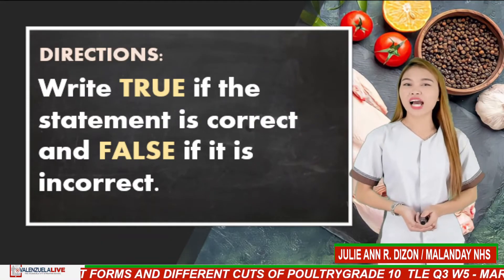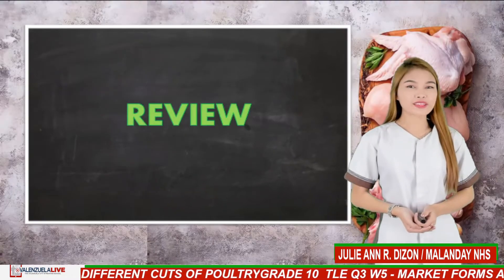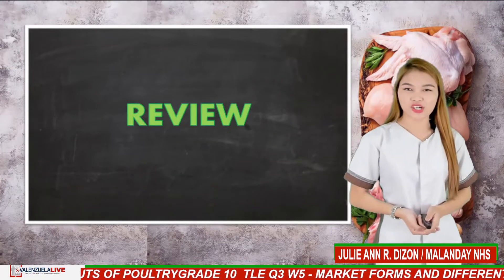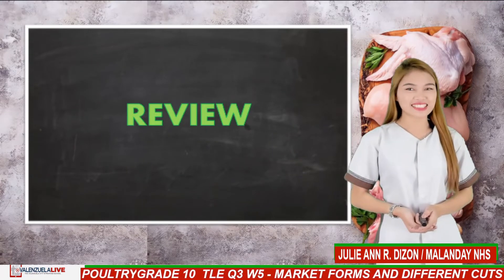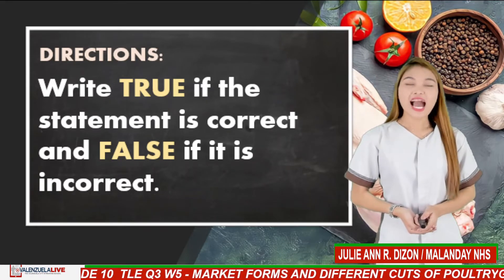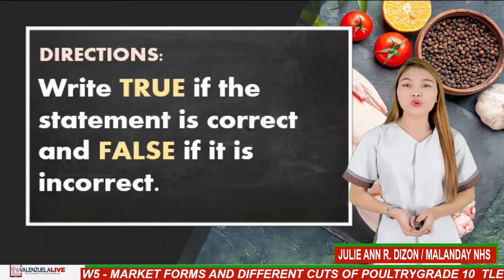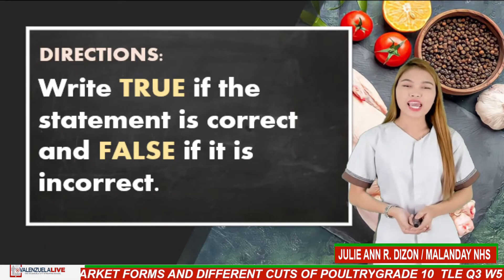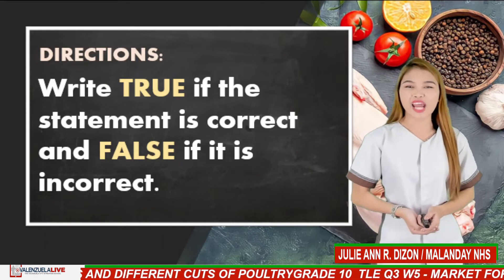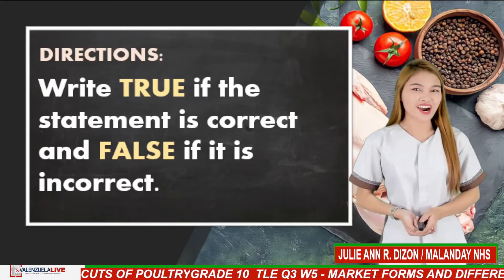Do you still recall our lesson last week? Before we dig into our lesson, let us review our past lesson by answering this activity. I will give you 5 questions and you will write true if the statement is correct and false if it is incorrect. You may write your answer in the comment box section. Are you ready? Let's start.